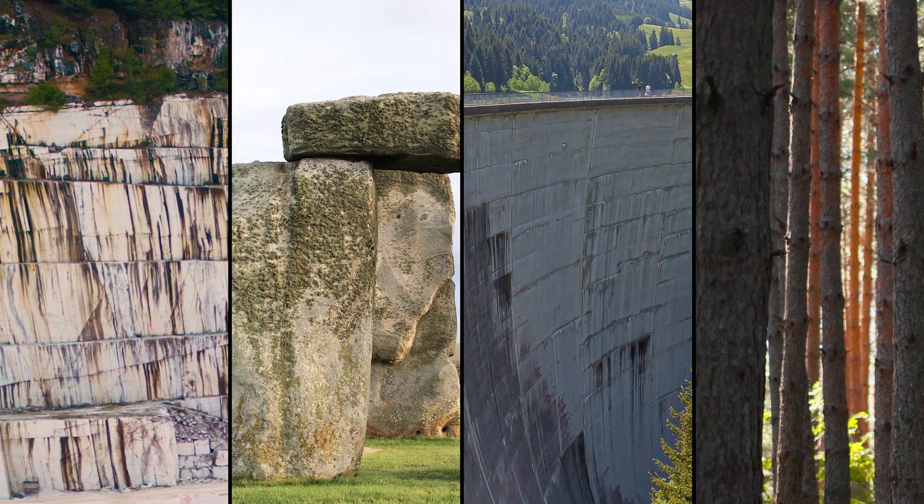Experience a masterclass in technology and design where each tile is a masterpiece of its own. Rossell. Eternal elegance.